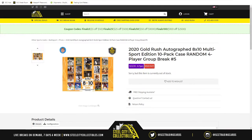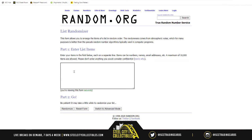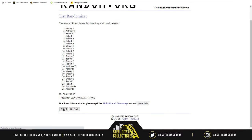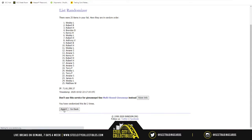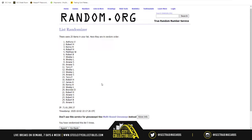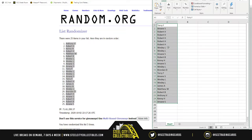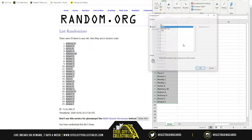Let's go over here to random.org to randomize the names real quick. It's all 25 names — a lot of you have multiple spots, no worries there. All right, here we go, five times: one, two, three, four, and five. Anthony V on top, Amain S on bottom — everyone in between, including multiple spots that some of you have. That'll be our new name order.